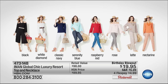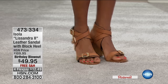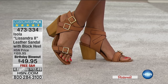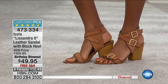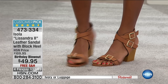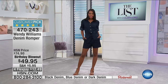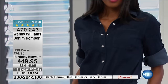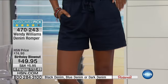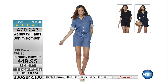We also have an Isola birthday blowout — a beautiful leather block heel sandal, $49.95, on four flexible payments of $12.49. Available in luggage and ivory. Lowest price ever. And then we have a Wendy Williams special — a denim romper for $49.95, $12.49 on FlexPay, that is 60% off for the birthday celebration. Available in black denim, blue denim, or dark denim. Check out more birthday blowout goodies on hsn.com.